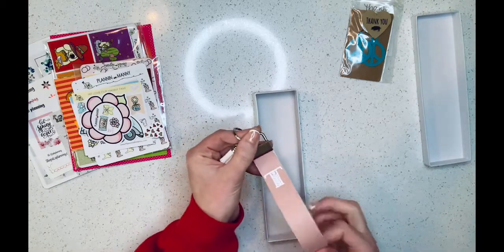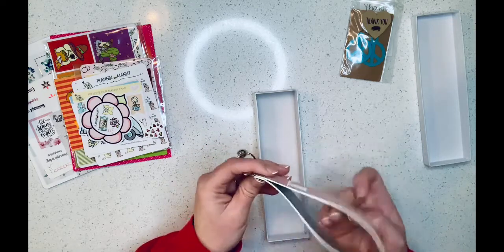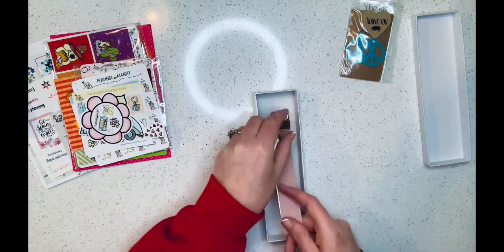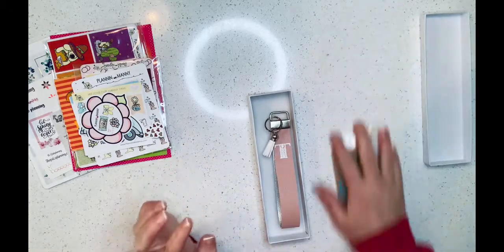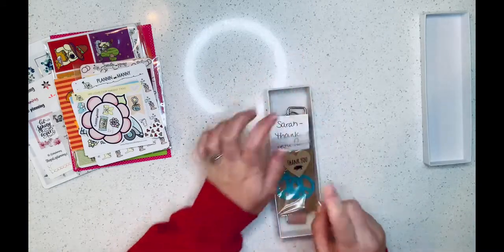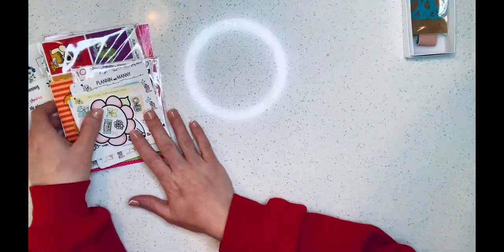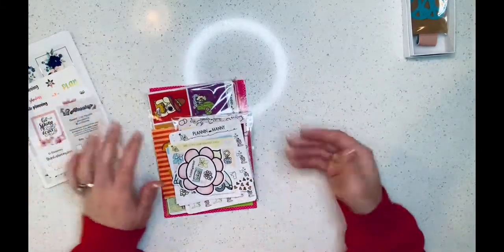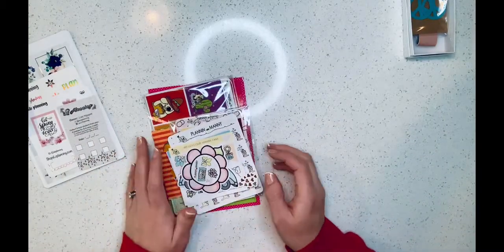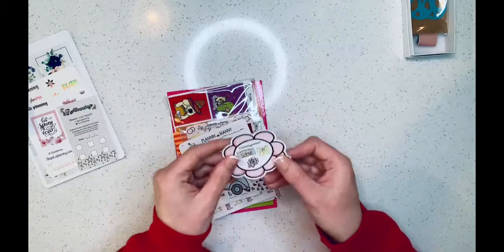And then this is the keychain I got — a 'T' for my last name. It's super pretty and like Caitlin said, it's really sturdy — so soft. Sometimes you get these and they're really hard, but it fits perfectly on your wrist. It came in on Friday and it's been taking everything I have not to put it on my keys already — but after this video I will be!